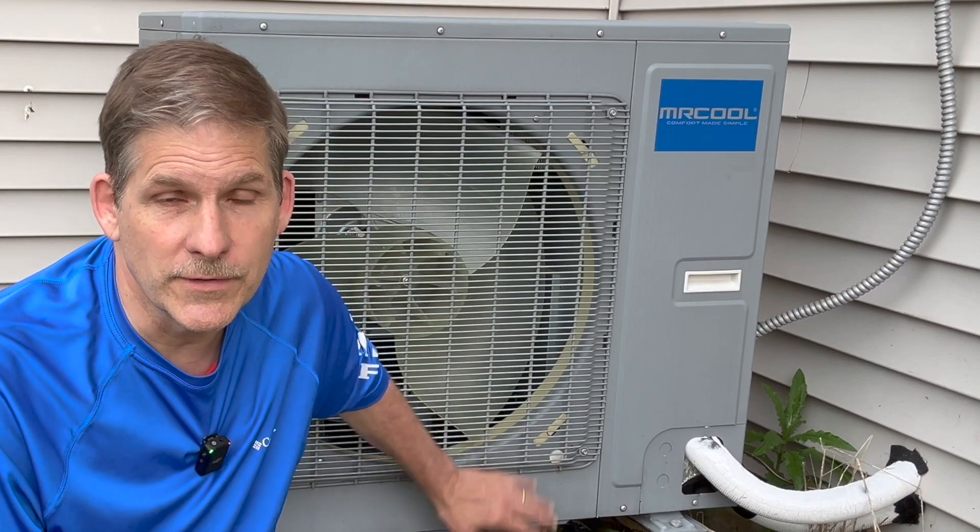That being said, the Mr. Cool did a great job. We didn't have any issues, we didn't have any problems. The heat pump functioned really, really well. We're really happy with a heat pump in winter in zone 5A, 5B.